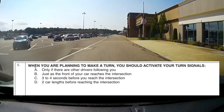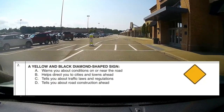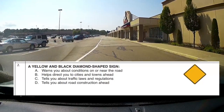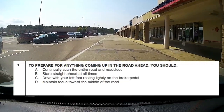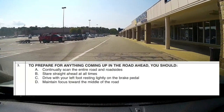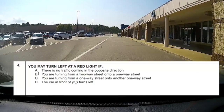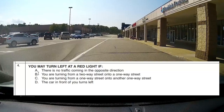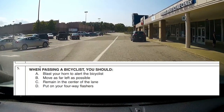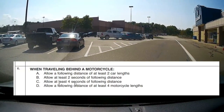Question 1: When you're planning to make a turn, you should activate your turn signals C — 3 to 4 seconds before you reach the intersection. Question 2: A yellow and black diamond-shaped sign warns you about conditions on or near the road. Question 3: To prepare for anything coming up on the road ahead, you should A — continually scan the entire road and roadsides. Question 4: You may turn left at a red light if and only if you are turning C — from a one-way street onto another one-way street. Question 5: When passing a bicyclist, you should B — move as far left as possible. Don't cross center lines, but move left.